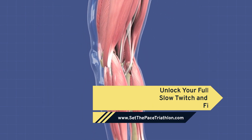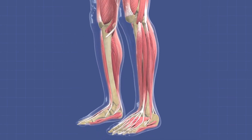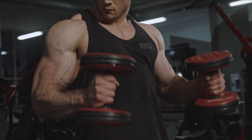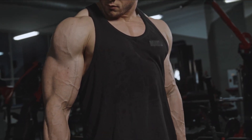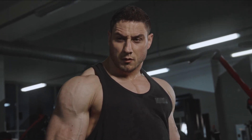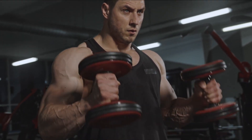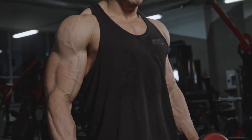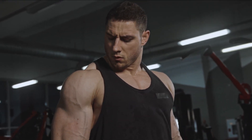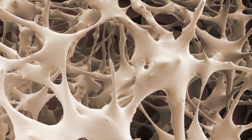What are muscle fibers and why do they matter? Before we start training, let's talk about the foundation of our muscles — muscle fibers. Think of them as tiny, powerful superheroes within our muscles, each with its own unique ability. These superheroes come in two flavors: slow twitch and fast twitch. Slow twitch fibers are like the marathon runners of the muscle world — great for endurance and long, steady activities like jogging or swimming. Fast twitch fibers are the sprinters, helping us with explosive movements like jumping or lifting heavy weights.